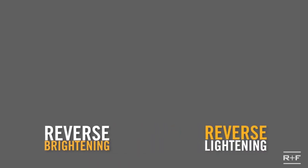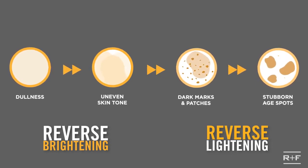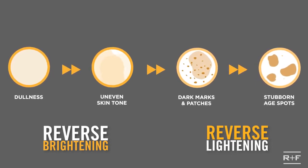Well, life just got simpler. Now, there are two Reverse regimens to address the entire range of skin discoloration, from an even skin tone to stubborn dark marks.